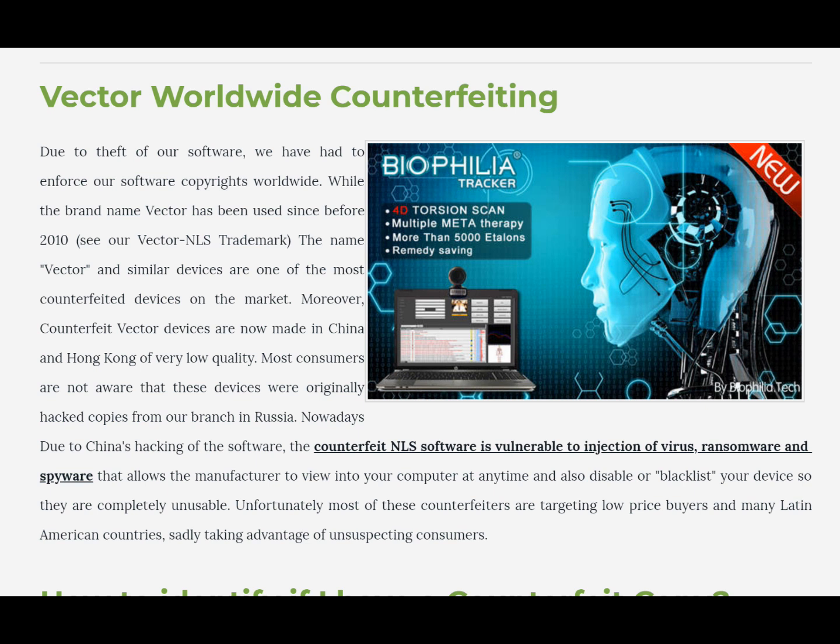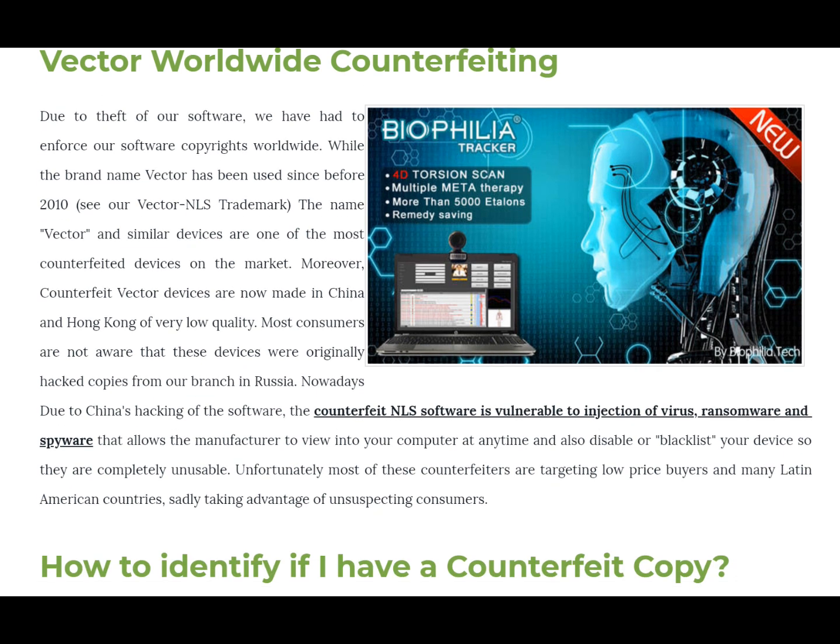Due to China's hacking of the software, the counterfeit NLS is vulnerable to injection of viruses, ransomware, and spyware. Because they don't have the source code, all they're doing is injecting the program with malicious code and their own pictures, trying to make it look like their software. This allows the manufacturer to view into your computer at any time. They can blacklist your device or completely make it unusable, forcing you to keep upgrading and purchasing more things from them.